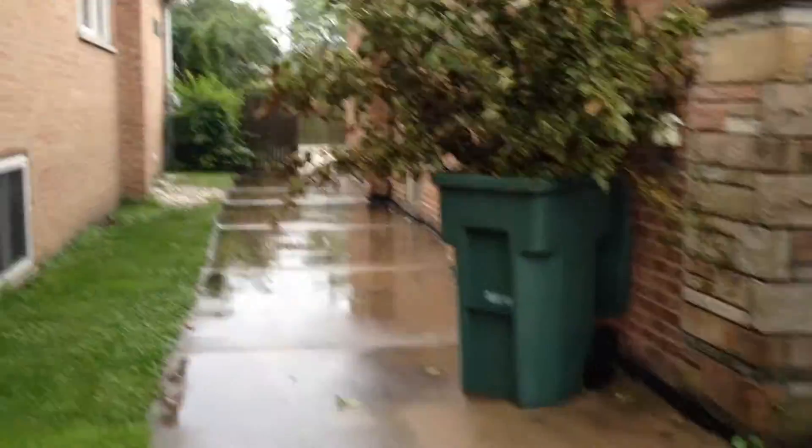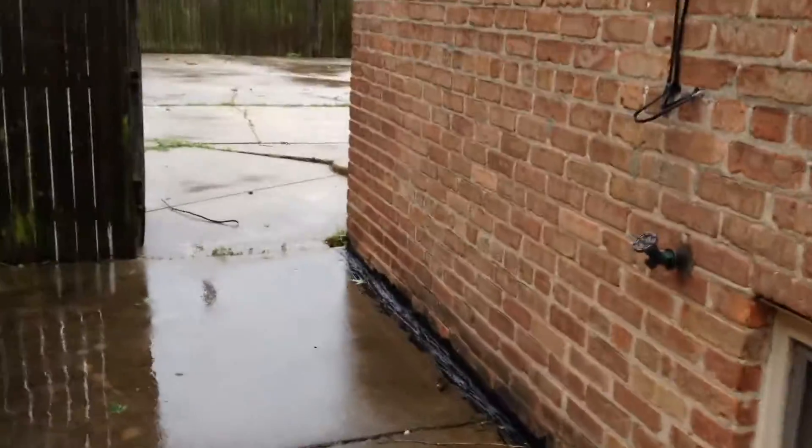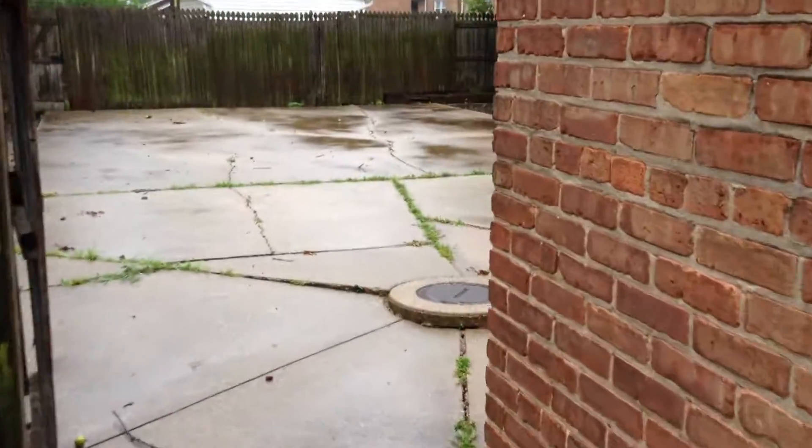There's a driveway and an alley in the back. There's no garage, but there's a pad. Not much lawn to mow in the back — you've got a lot of concrete, a patio back there. The garage pad makes an awesome patio.